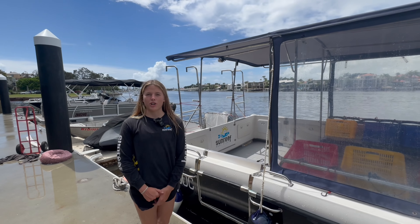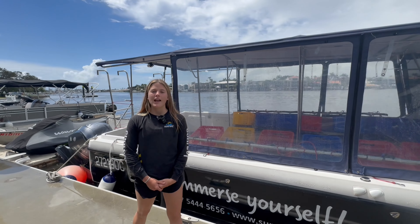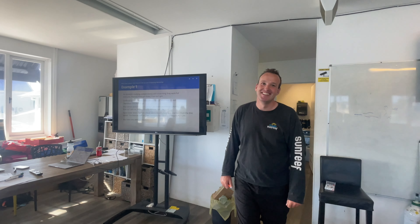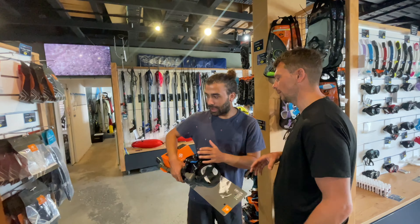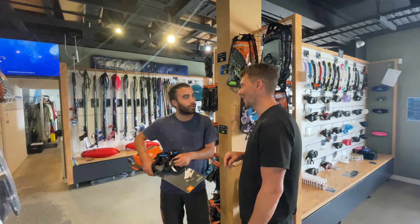A big part of being a dive instructor is understanding the theory behind diving so that you can teach it to your students. This is a massive part of the instructor course. We're going to spend a couple of mornings or afternoons in the classroom going through dive theory and making sure it's rock solid and ready to teach. While we're in the classroom, we'll also be learning how to deliver classroom presentations for courses that don't have e-learning, or where people prefer a real-life presentation. So you'll learn how to go through those and gain your confidence in public speaking while we're at it.